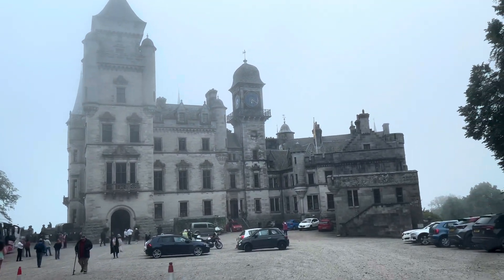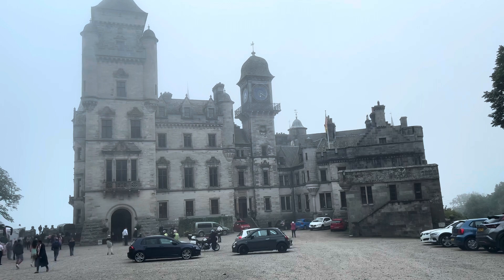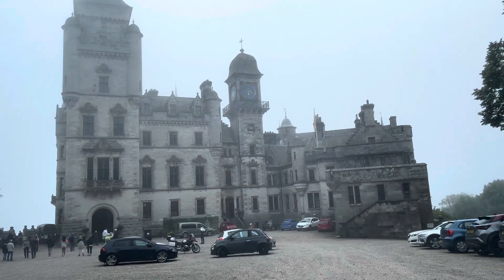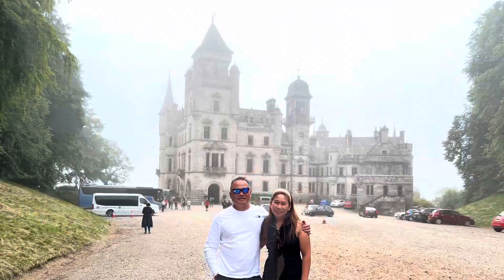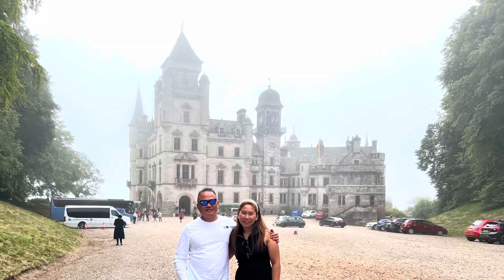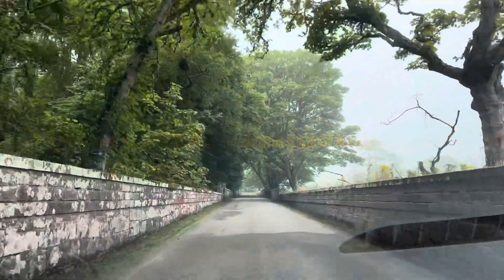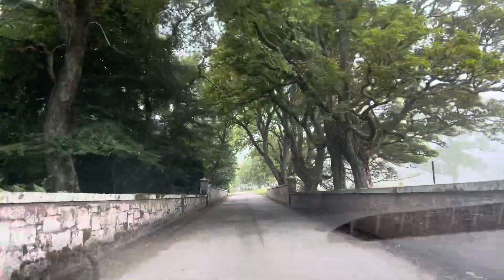What a beautiful castle — it should be in a lot of films. That was really one of the nicest castles that we've seen.